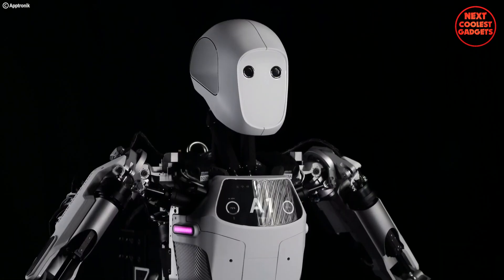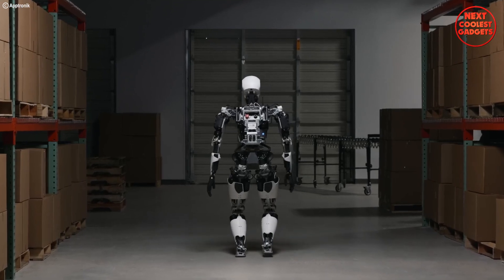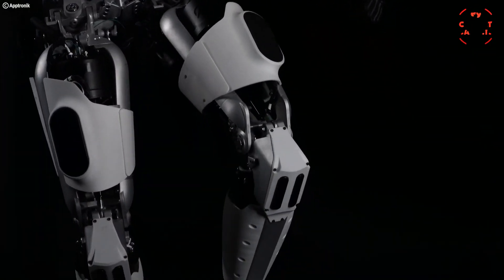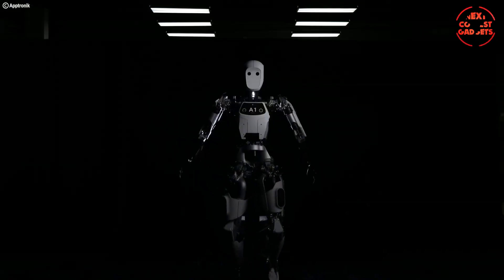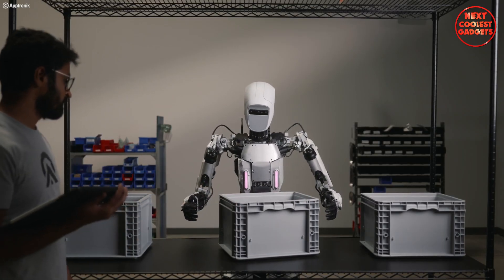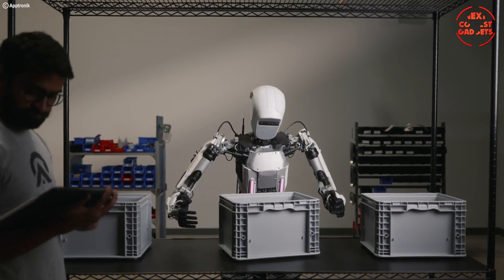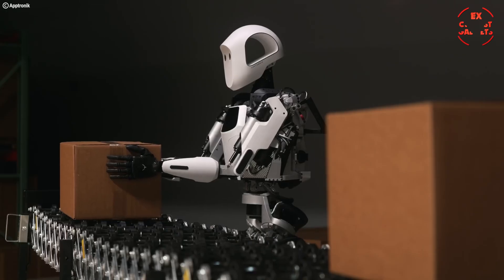From lifting heavy objects to delivering packages, Apollo can handle a wide range of tasks. It can be mounted on various platforms or walk on its own legs, adapting to different environments. Designed with safety in mind, Apollo can work collaboratively with humans without risk of injury. Its human-like design and intuitive interface make it easy to interact with, fostering trust and collaboration.